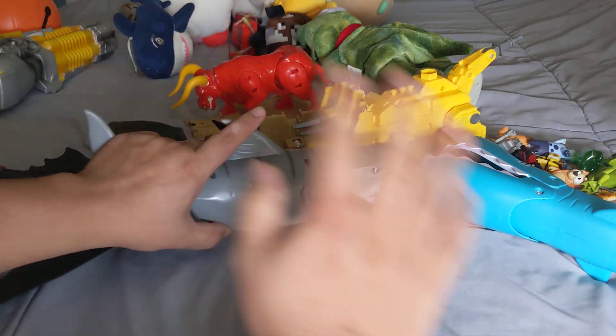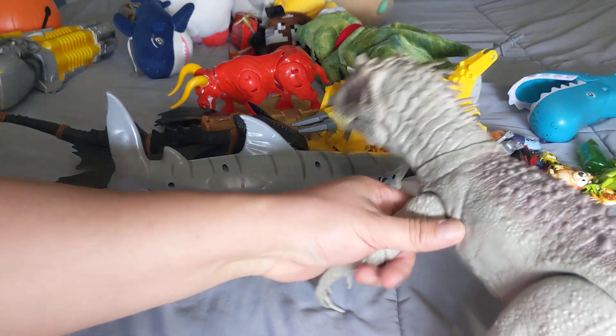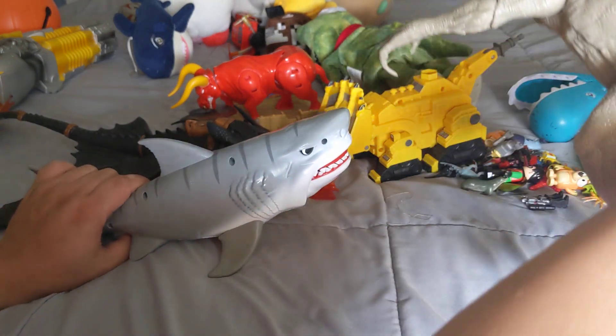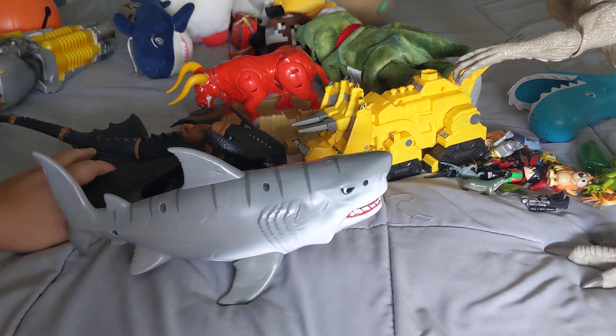He'll smash them, and I'll tell him to stop doing that because he's going to break the toys — even though we don't play with these toys anymore. But that's what Neal's brother does with these old toys. Just wanted to show you what he does with the old toys we have lying around.